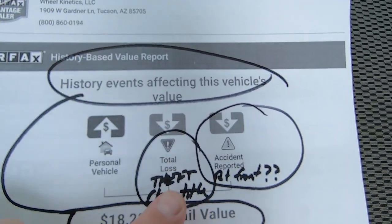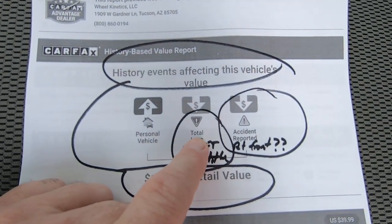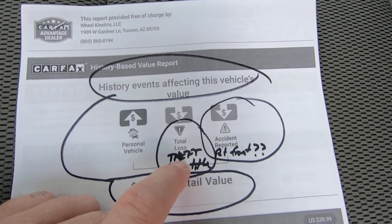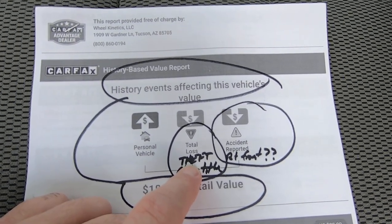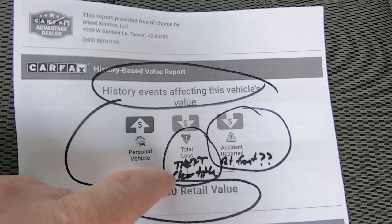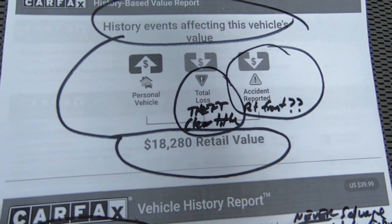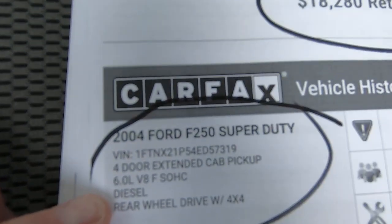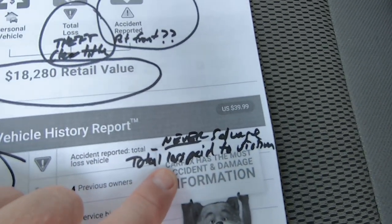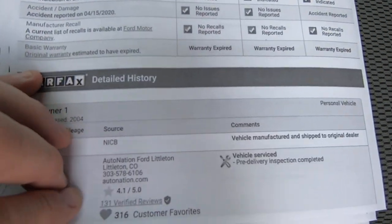Basically, Carfax blends the total loss history, which is theft — it has nothing to do with the title. A total loss is when someone gets paid when something gets broken: your house gets flooded, your car gets stolen and isn't found — they give you a total loss. It's not a title issue — it's a clear title. Victim was paid a total loss. Accident reported. I've already been over that. They come up with a value of $18,280, which seems a lot more realistic than the Kelly Blue Book. There's the VIN. Accident reported. Total loss. Never salvaged. Total loss paid to victim. It was born in Littleton, Colorado.